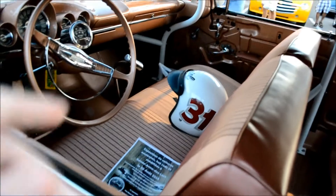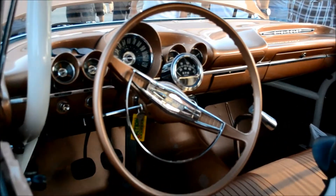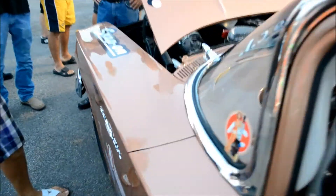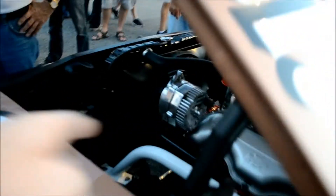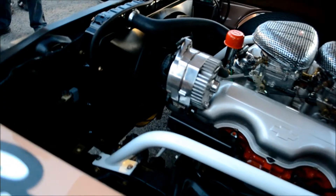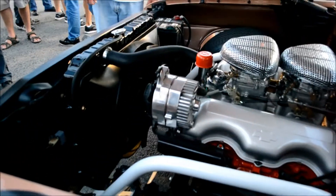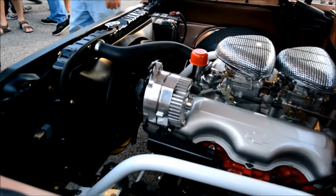He's even got a vintage helmet there. That's incredible. Look at — there are even supports here in the engine to protect the engine. A 409 — how much is a 409 worth nowadays? I mean, what, five grand, ten grand? It's amazing.